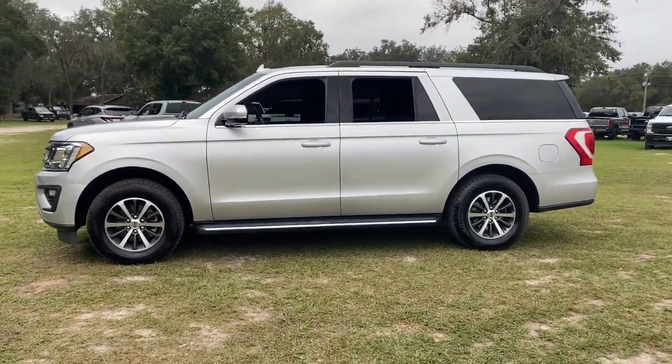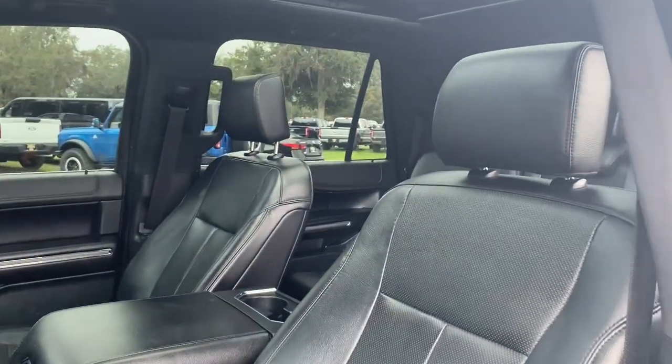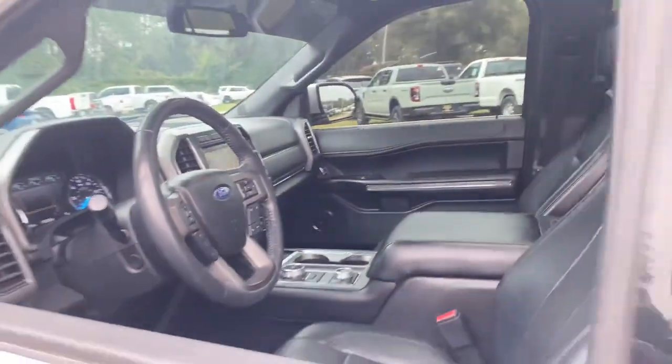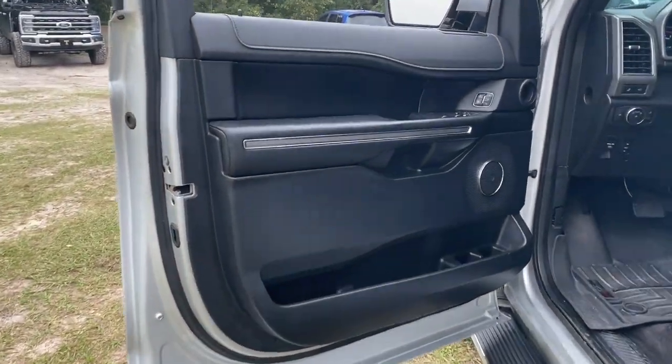Here's an awe-inspiring Ford Expedition Max, the premium full-size SUV with an extended wheelbase and enhanced cargo capacity. It packs a host of luxurious amenities, plus increased head and legroom, even in the third row. The following are some of this vehicle's highlighted options.